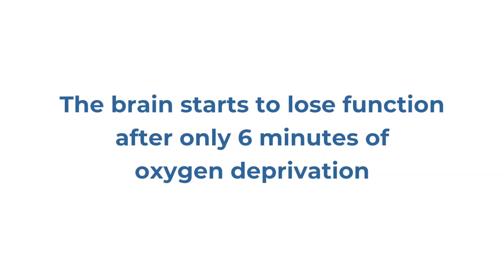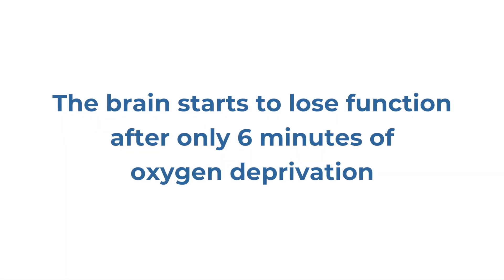Anoxic brain injury is essentially the injury that occurs to the brain as a result of oxygen loss. The brain is the most oxygen dependent organ in the body. Other organs can last for quite some time without oxygen, but the brain starts to lose function after only six minutes of oxygen deprivation.